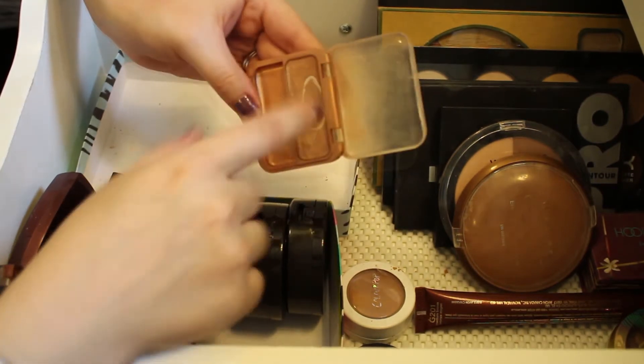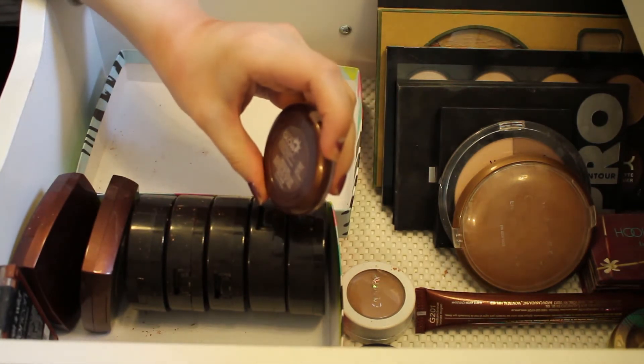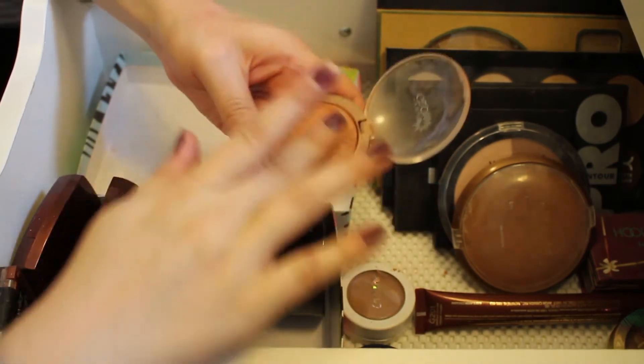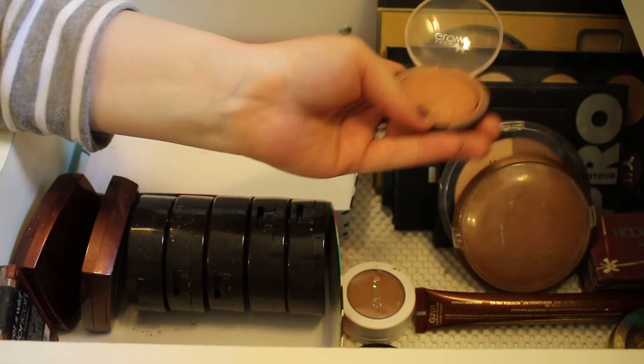This is the Avon Glow Marbled Bronzer in Beach Glow, and I will be keeping this. It's just a really pretty bronzer — really light and pretty, and it blends out really nicely on the skin, so I'll be keeping that one.